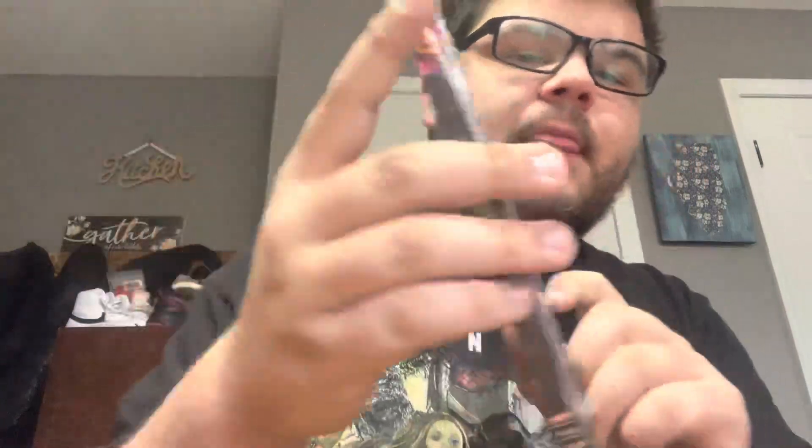The seller gave me a good price — if the seller's watching, thank you, I appreciate it. Here is the spine, we got the back, and the other side is the same thing. We're gonna show that since this is the slip cover.